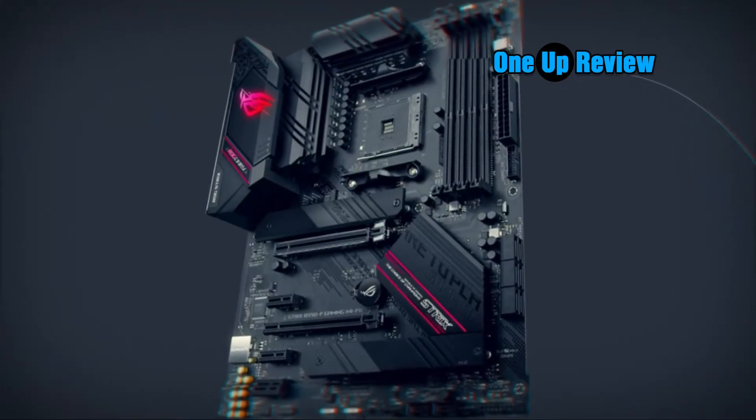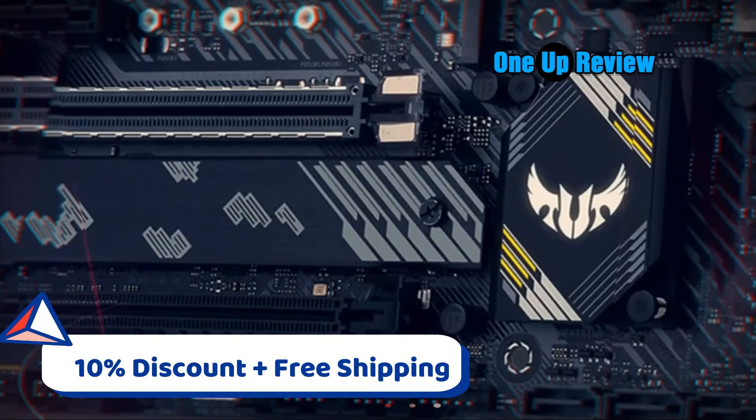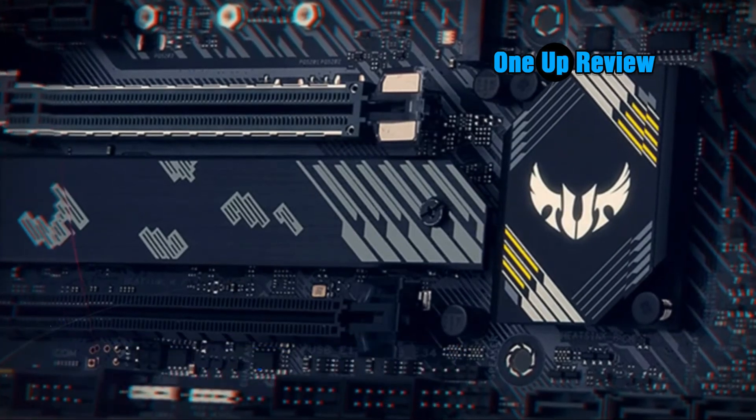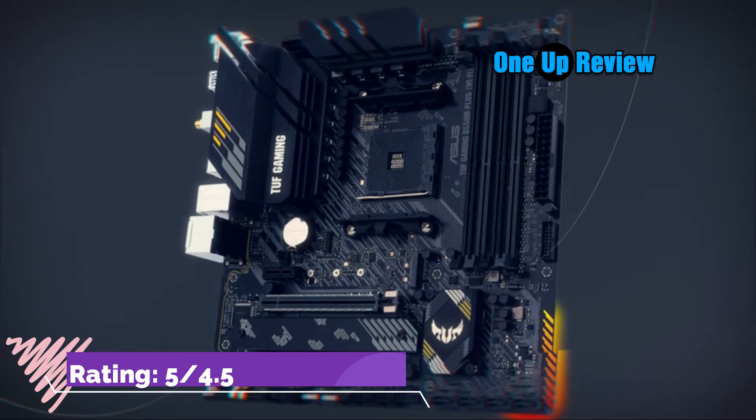Optimized thermal solution: fanless VRM and chipset heatsinks with ASUS Stack Cool 3+ design keep your system running reliably under heavy load by enhancing passive cooling capacity for critical onboard components.